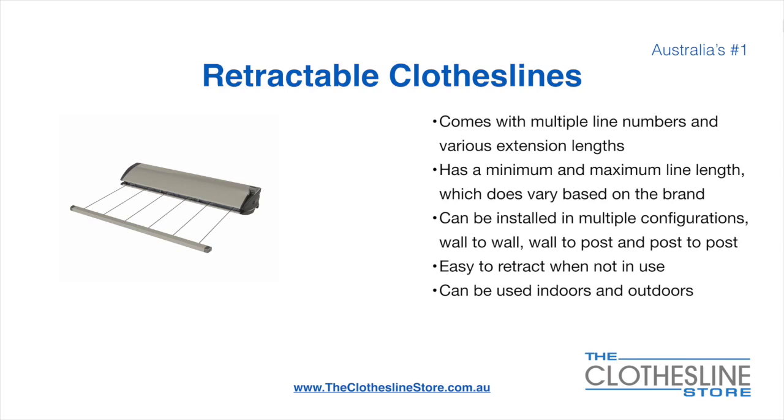Retractable clotheslines come in a multitude of line numbers and various extension lengths. They have a minimum and a maximum line length which does vary based on the brand. There's a lot more information on this at the Clothesline Store. They can be installed in a multitude of configurations which include wall to wall, wall to post and post to post. They are very easy to retract when not in use and can be used indoors and outdoors.